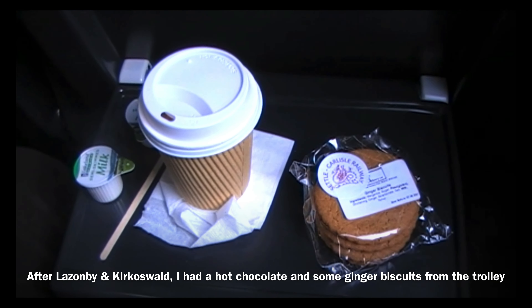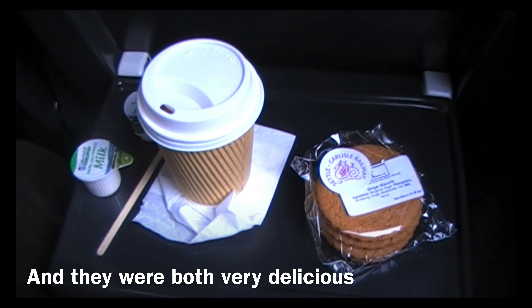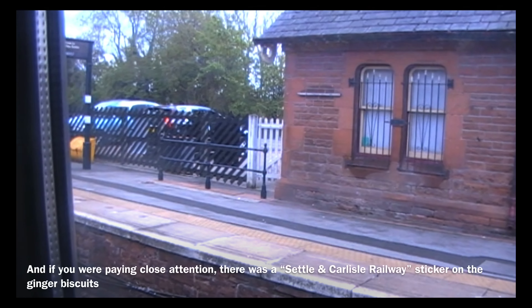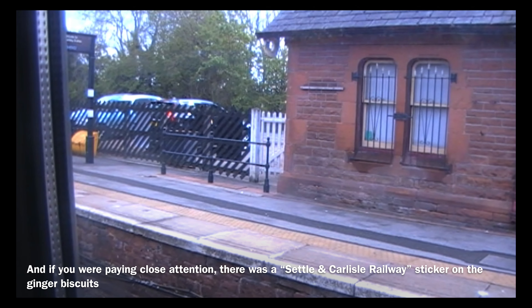After Lazonby and Kirkoswald, I had a hot chocolate and some ginger biscuits from the trolley, and they were both very delicious. And if you were paying close attention, there was a Settle and Carlisle Railway sticker on the ginger biscuits.